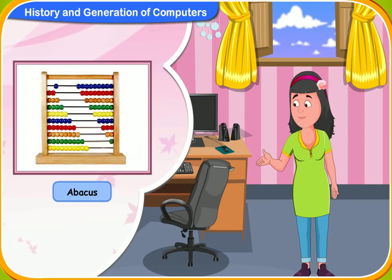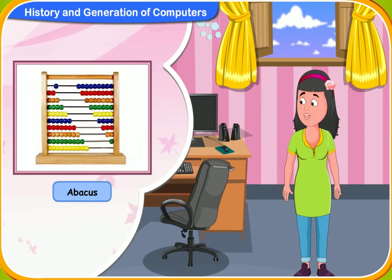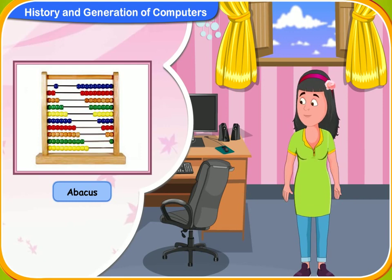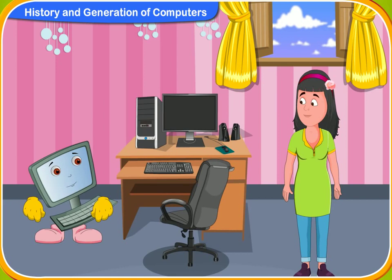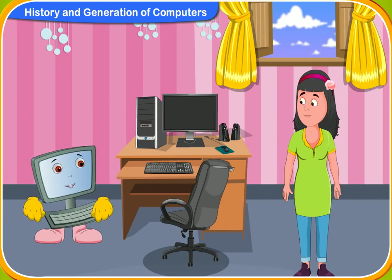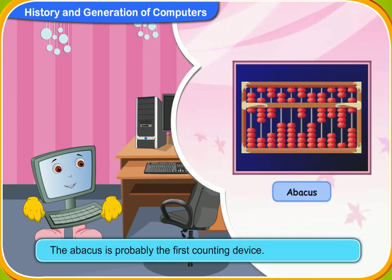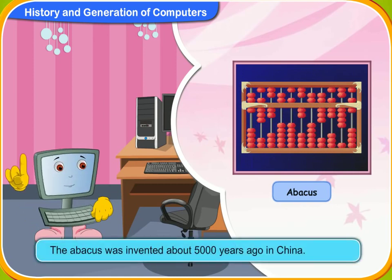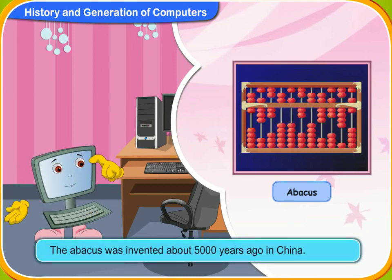The abacus? Do you mean the abacus that we used during our kindergarten days? Yes, Rini. The instrument that you used to calculate sums during the first days at school. The abacus is probably the first counting device. It was invented about 5000 years ago in China.